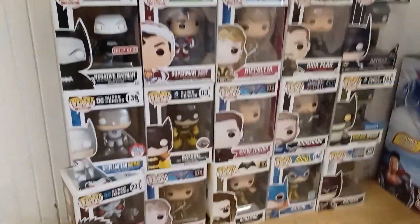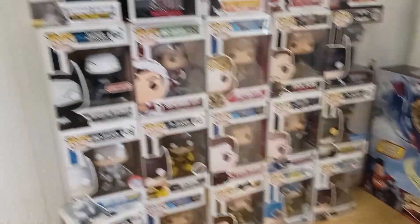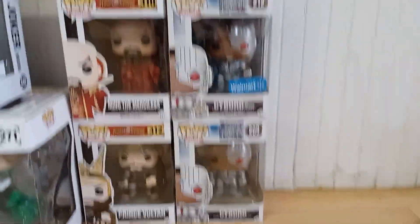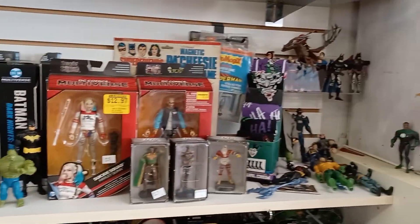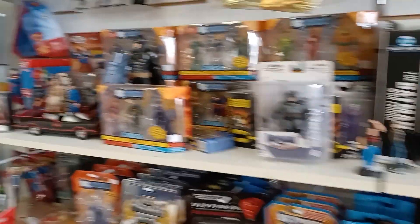All those pops — the Justice League in the back row, the Lobo, Superman 3-pack. All those Cyborgs are wicked cool.